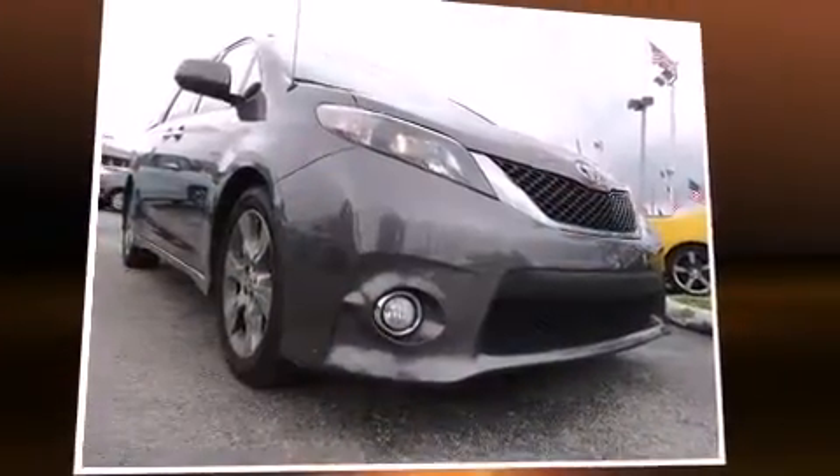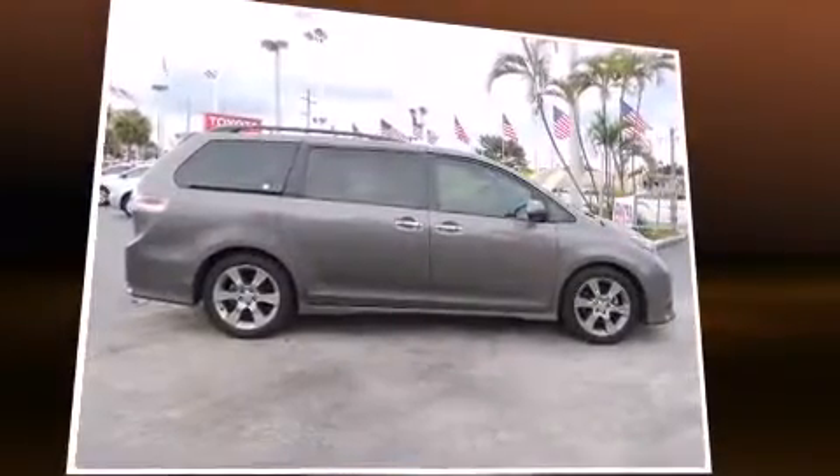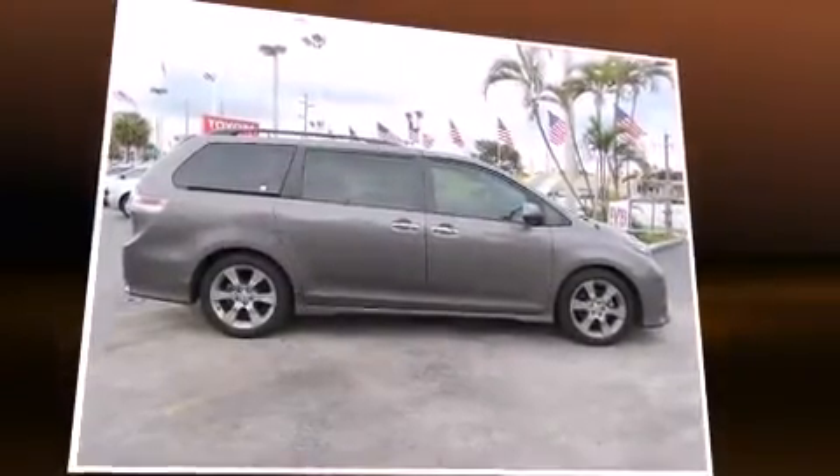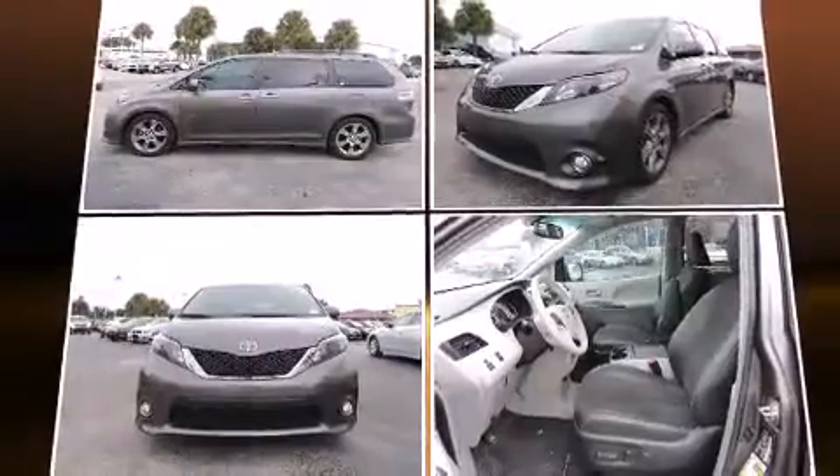Outstanding design defines the 2013 Toyota Sienna. This 7-passenger van still has fewer than 30,000 miles. A 3.5-liter V6 engine pairs with a sophisticated 6-speed automatic transmission, providing a spirited yet composed ride and drive.